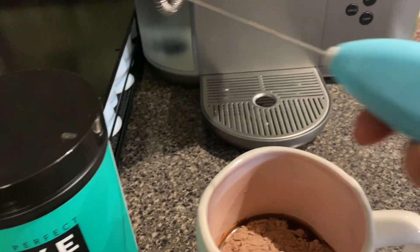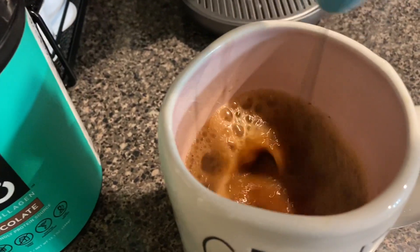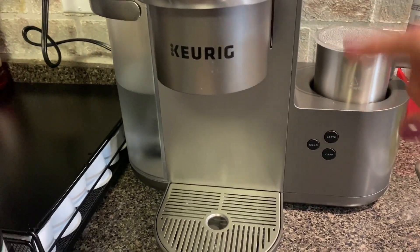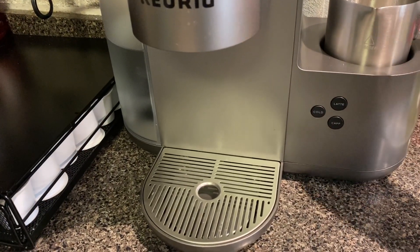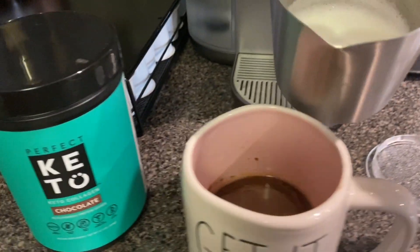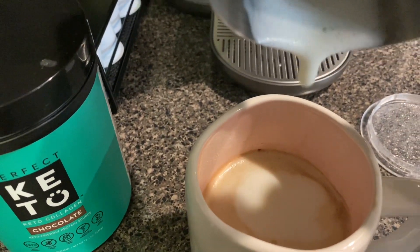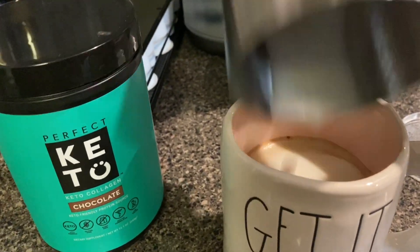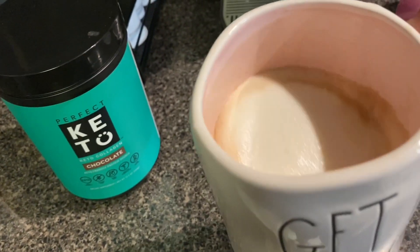To dissolve the collagen I use one of these little hand frothers — this one came from Target. I mix all of that up and then, I've showed this on my Instagram page before, best money I've ever spent on a coffee maker. This mug is really big, not just your regular size, but now I am starting the day with a delicious coffee that is going to taste like a chocolate glazed doughnut.